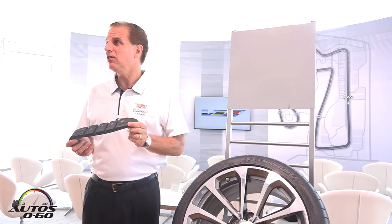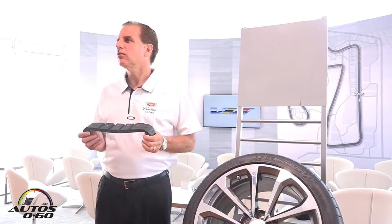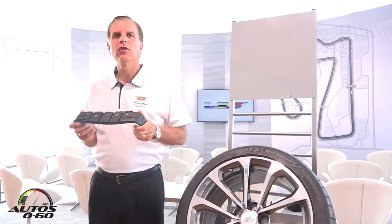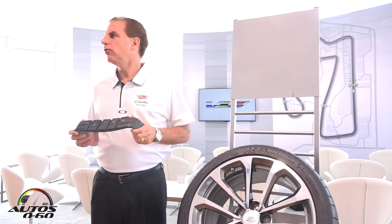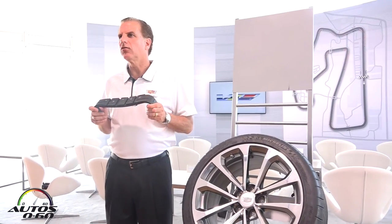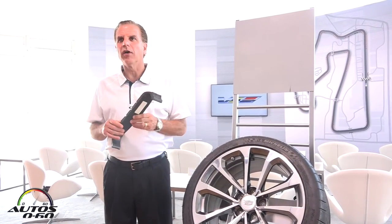This vehicle will achieve a maximum lateral acceleration of about 0.99 Gs for a full-size sedan capable of carrying five passengers. It comes in at 4,145 pounds — 100 pounds lighter than its predecessor — with more interior space and more power.